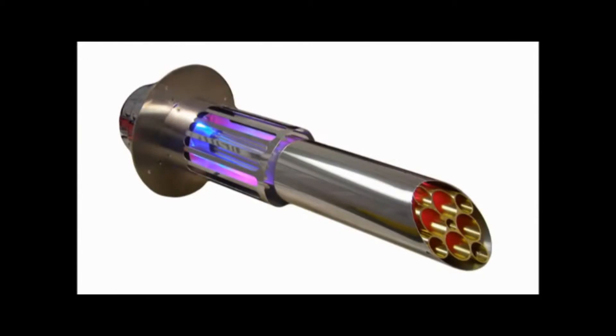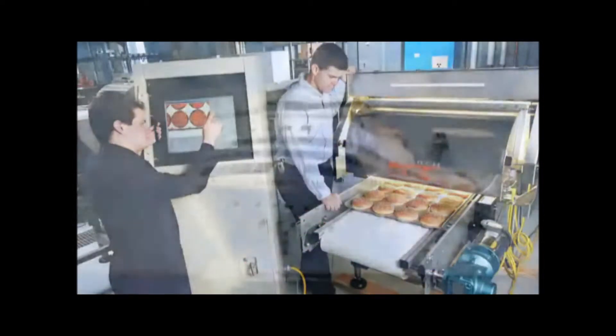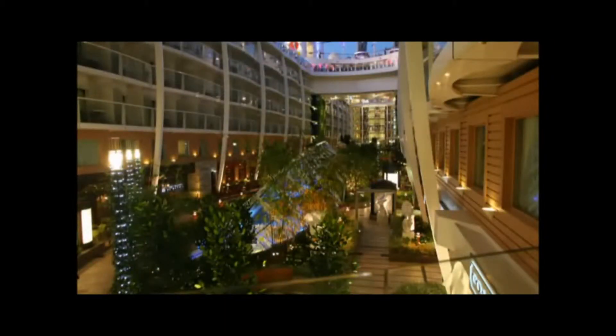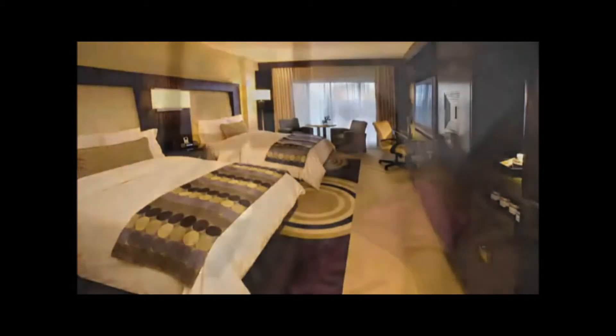RGF's PHI and Remy technology, used in the Guardian Air, plays an important role in many industries. Large food processing companies use it for food sanitation. Major cruise lines use it on their ships for protection from the Norwalk or cruise ship virus. Large hotel chains use RGF technology to eliminate odors in their guest rooms throughout the world.